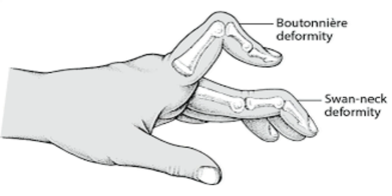It also can be caused by a cut to the top of the second knuckle of your finger — the proximal interphalangeal, or PIP, joint. If your tendon is severed from your bone, you won't be able to straighten your PIP joint.